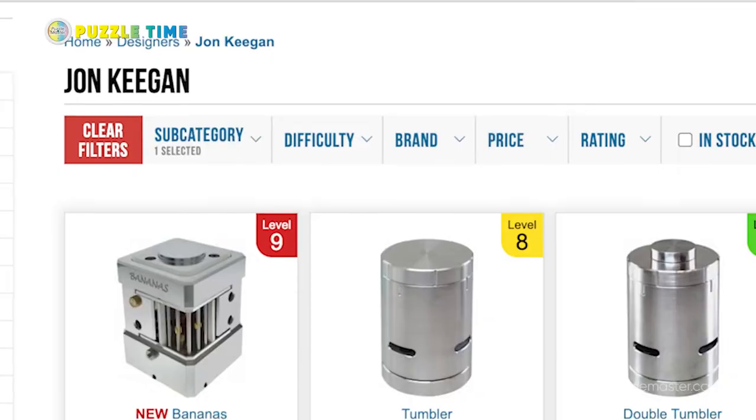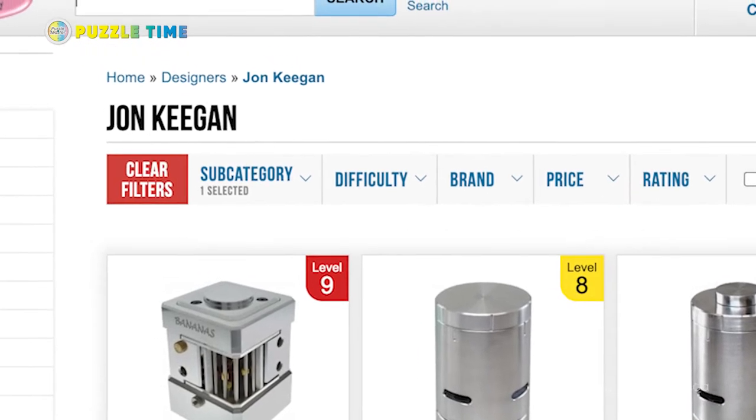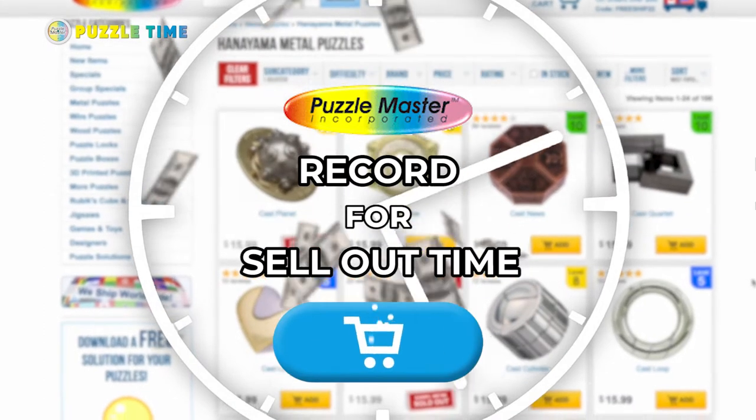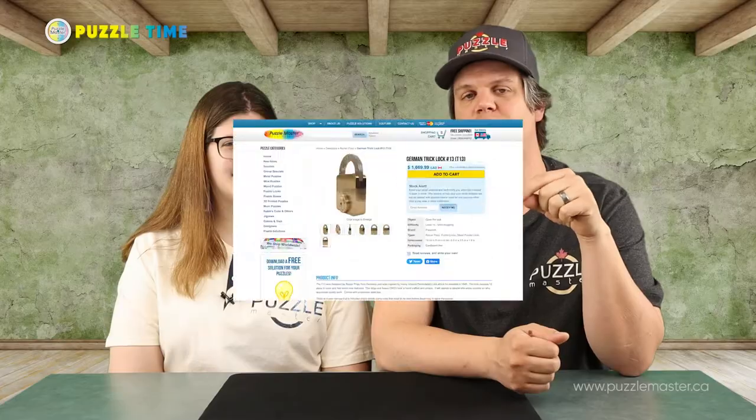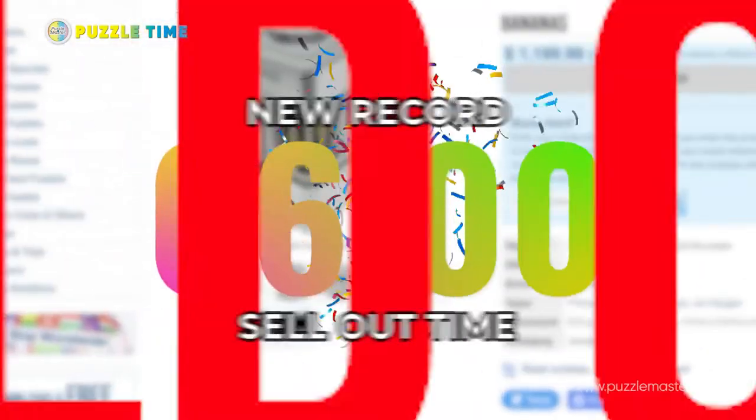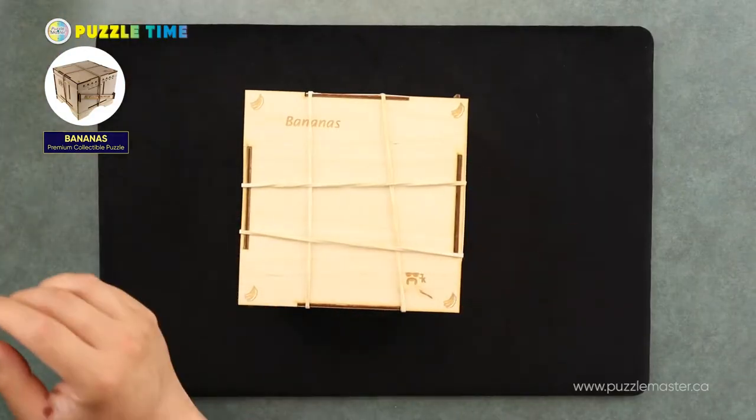Welcome to episode 128 of Puzzle Time. In this episode, we're talking about a new puzzle from John Keegan — it's a metal puzzle. Some of you may have seen it on our site. This puzzle has the Puzzle Master record for sellout time. The previous record was the T13 lock, Pop Lock — it sold out in nine minutes. This puzzle on the Puzzle Master website sold out in six minutes. It is called Bananas and it's from John Keegan.